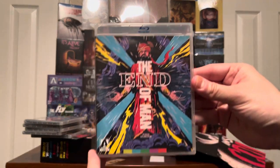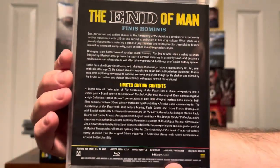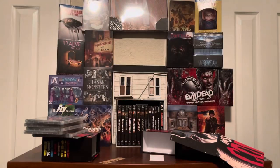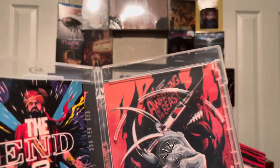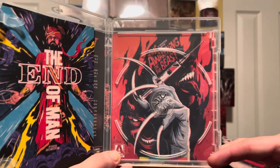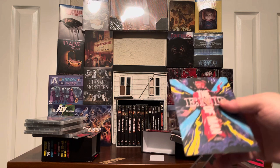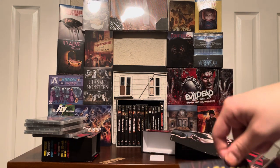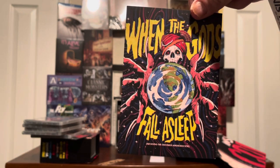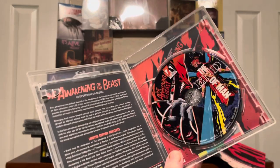And there's one more in here — last but not least, The End of Man. Here's the back, and pop it open. That is impressive. More postcards, and it is 'When the Gods Fall Asleep.' I love that artwork — that is amazing. And the back.